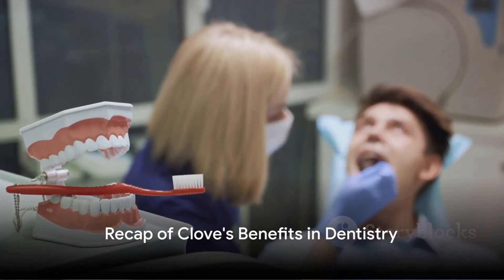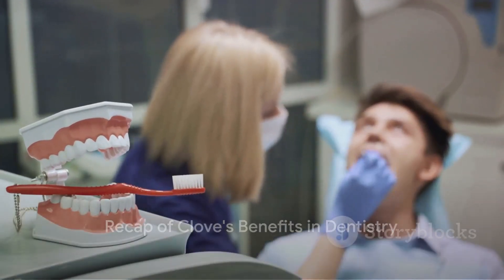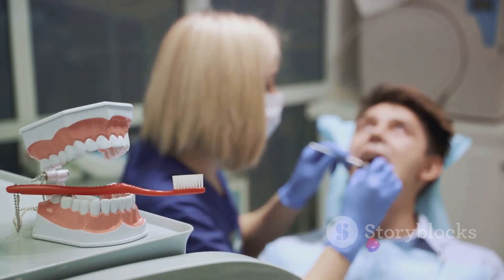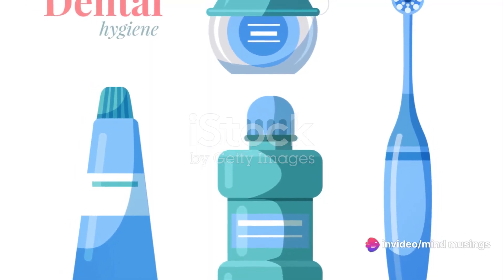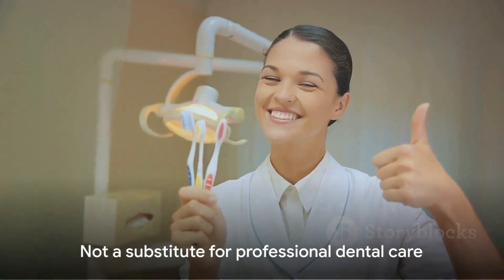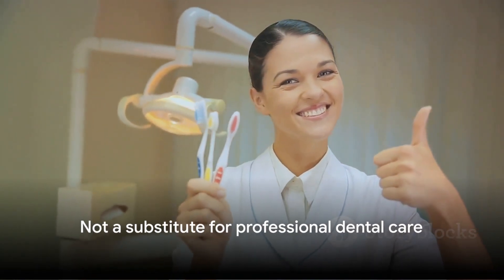To recap: clove, thanks to its eugenol content, is a potent natural remedy in dentistry, offering pain relief, infection control, and anti-inflammatory benefits. It's found in many dental products and can be used at home for temporary relief. But remember, it's not a substitute for professional dental care.